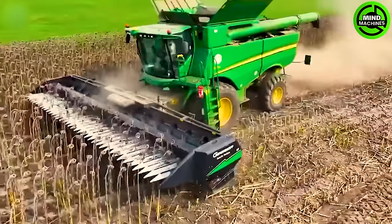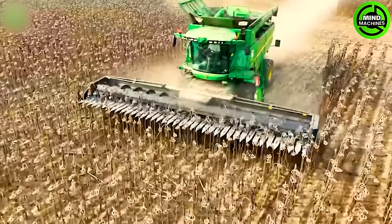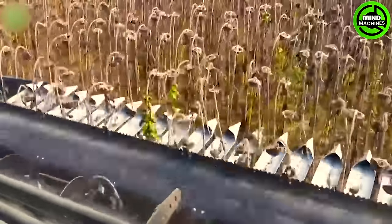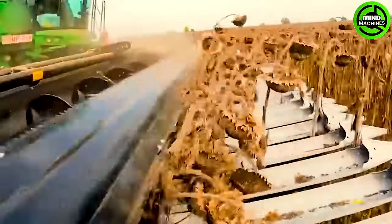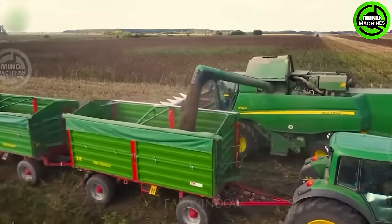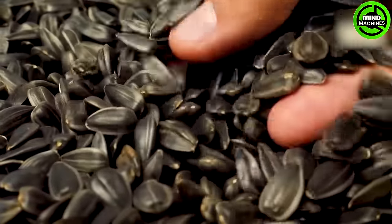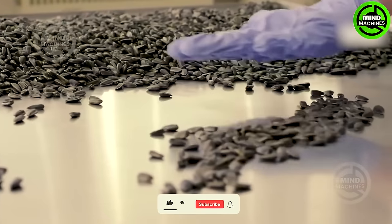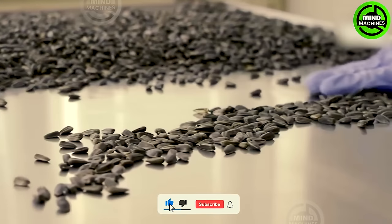Harvesting sunflowers is a significant process in the agricultural industry, accomplished through modern machinery. This is the result after harvesting tons of sunflowers and then processing them for consumers.